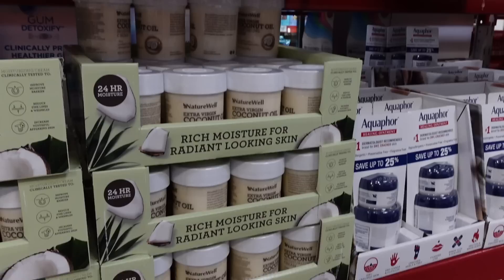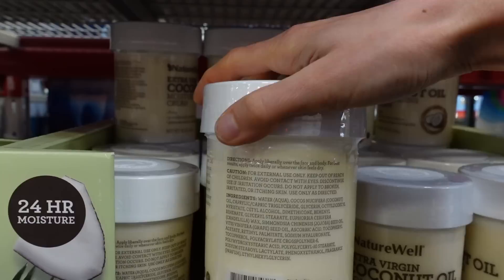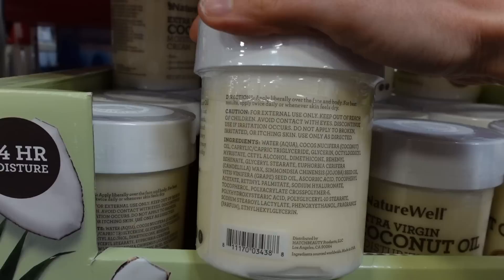With hand washing, what matters more is the amount of time you spend rubbing your hands together than the actual cleanser you use. Antibacterial and antimicrobial soaps outside of the hospital and medical setting are really not helpful.